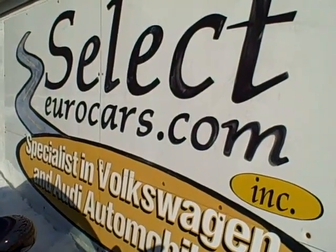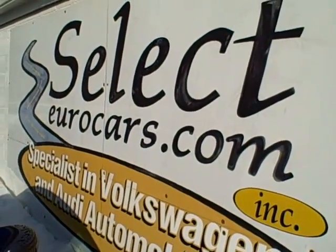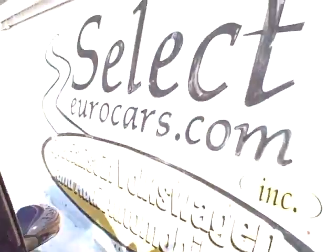For most higher-level credit customers — and customers who've had credit difficulties — we have many ways to help. First step is to fill out an application and come in for a test drive here at Select Eurocars. Thank you.